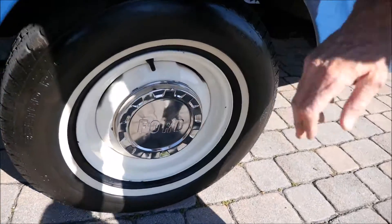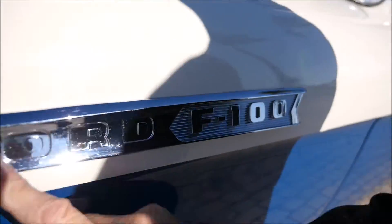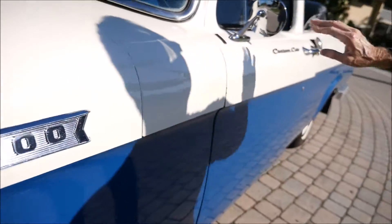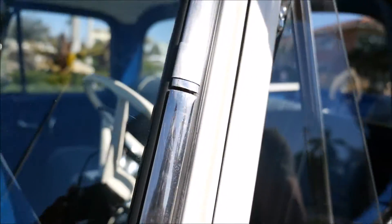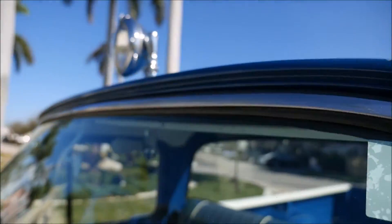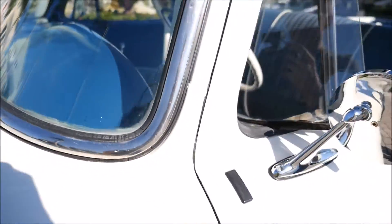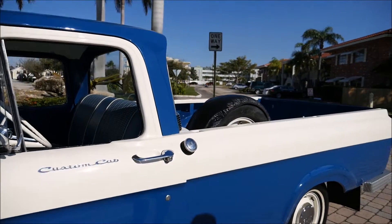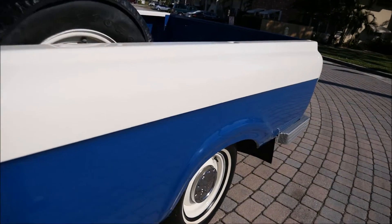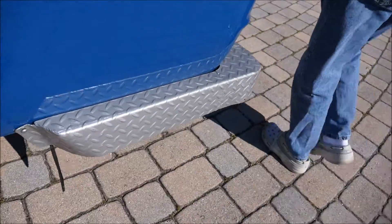Tires are nice, hubcaps are great. The Ford emblem and F-100 badge are not pitted, not corroded. The mirror is not corroded. All the windshield framing and everything all the way around is in impeccable shape. Whoever repainted this truck did a great job — I'd say they probably spent seven or eight thousand dollars doing it. You can't do it this nice cheap.